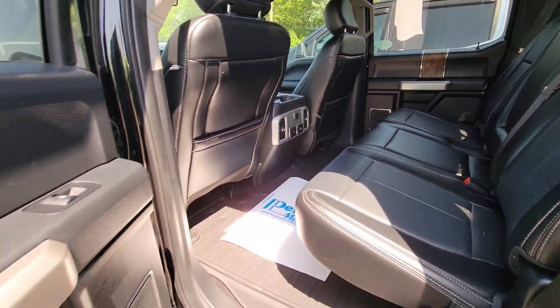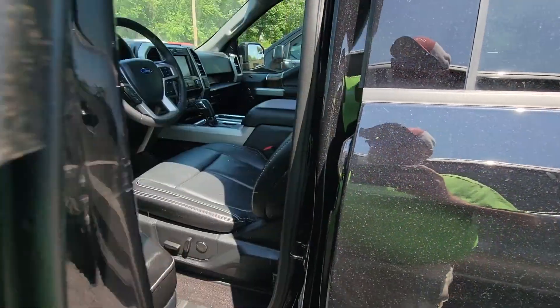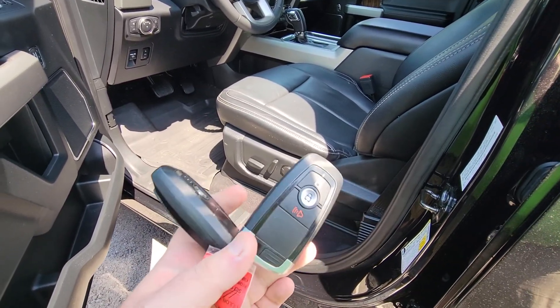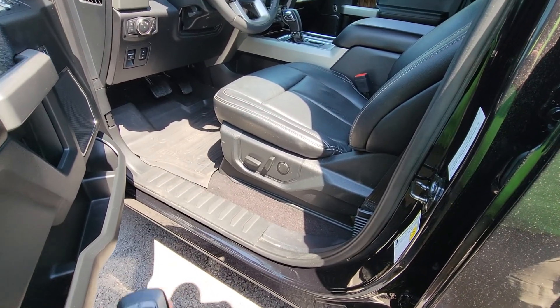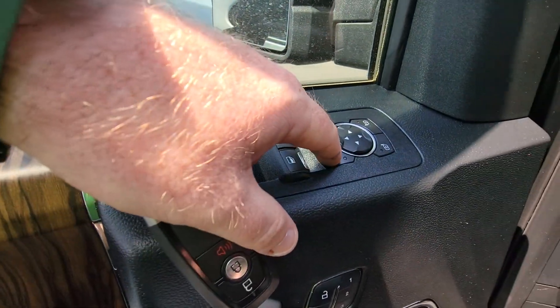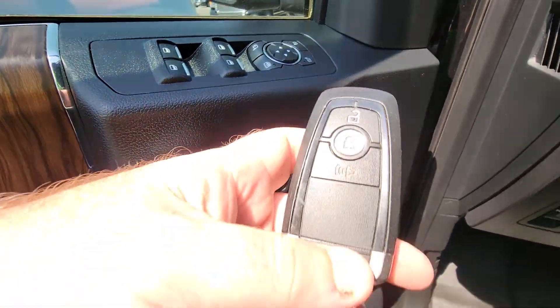Coming around to the front — a good time to point out that this one comes with two keys, one for you and one for your husband. Both have lock, unlock, remote, and a panic button. On the interior it's got power windows, mirrors, and locks, and also memory seating so you can program each key to one of you as the primary driver and the other as the secondary.